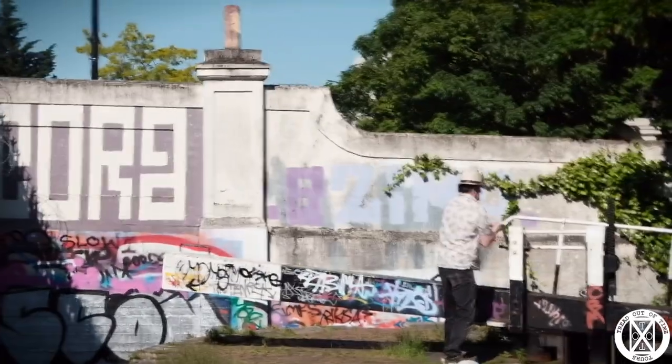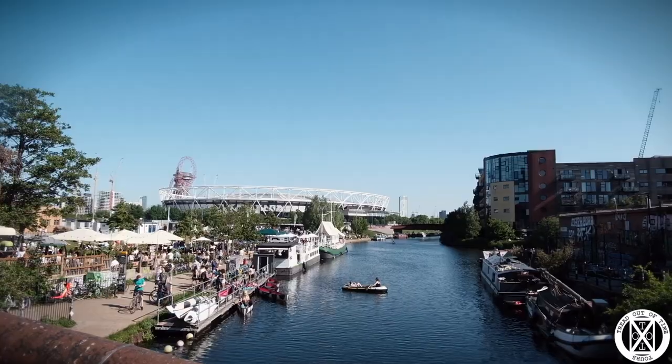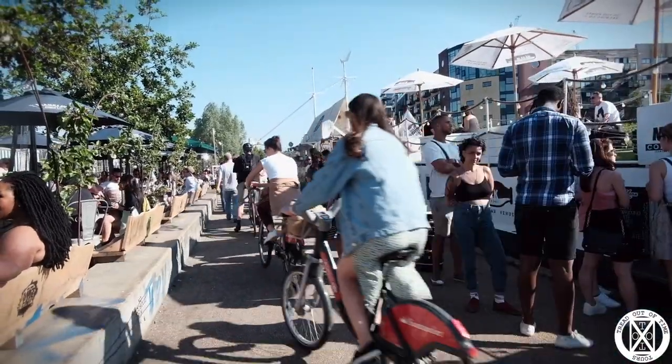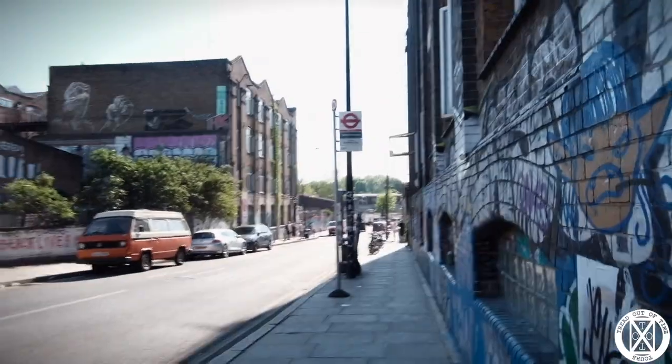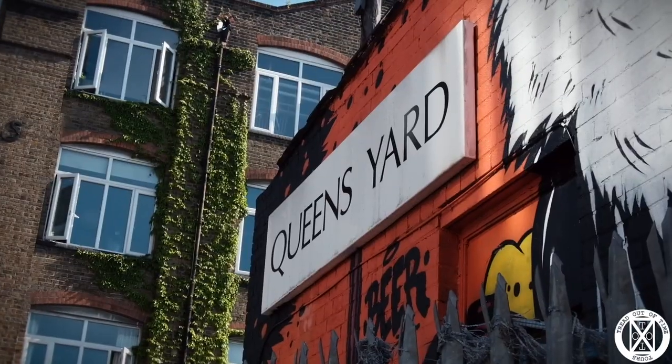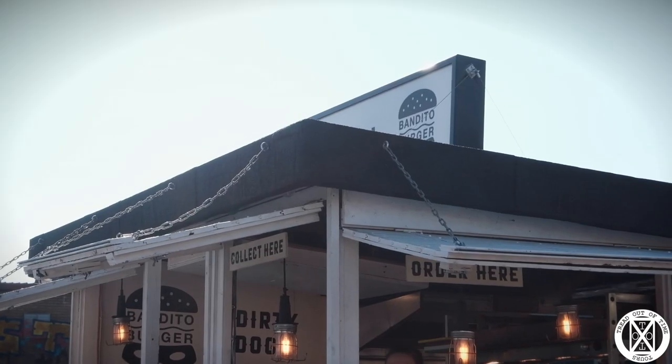After quenching our thirst in the Lord Morpeth, we decided to complete the last leg of our journey along the Hertford Canal, right down to Hackney Wick. It takes you out right by Barge East, and it was absolutely heaving. Once we were there, we searched about to try and find somewhere to eat and walked around aimlessly for a bit until we settled on a hot dog.